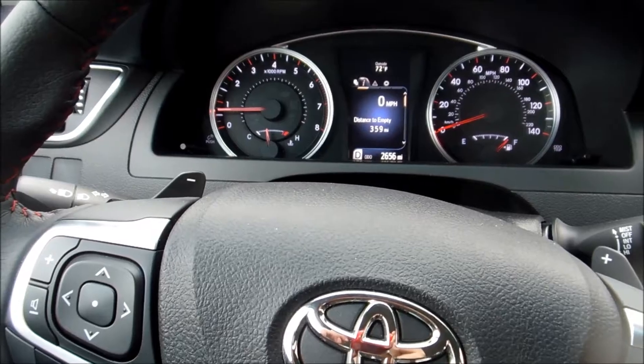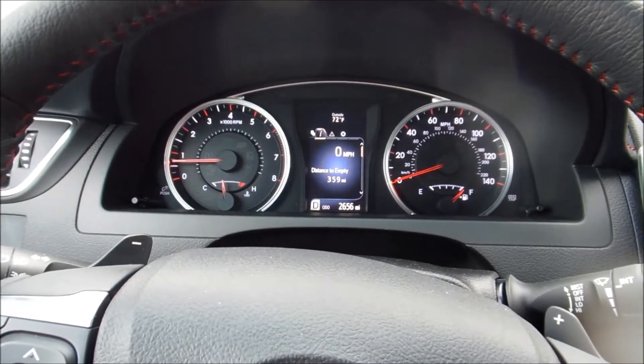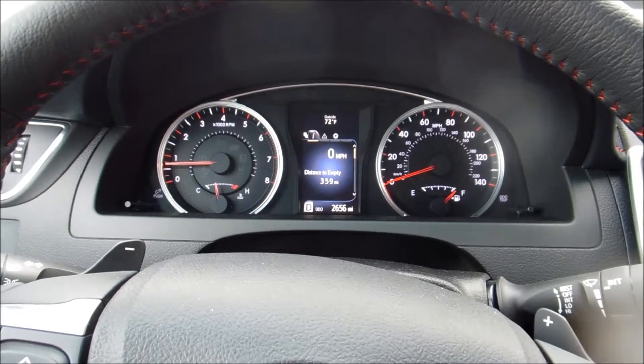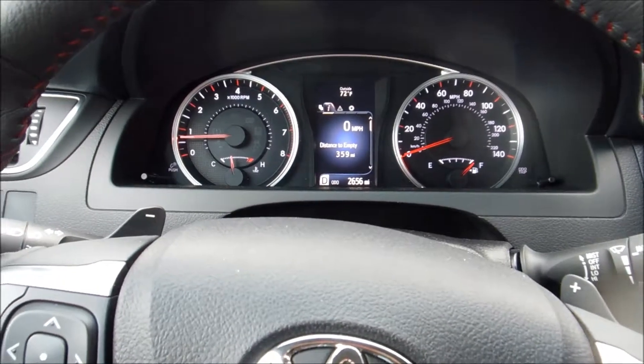Very nice dashboard. I like the fact that all the instruments in the center are easy to read vis-à-vis the positioning of the steering wheel. The upper portion of the wheel is way above, so you can have a good reading.